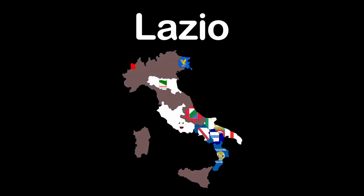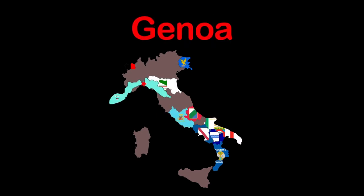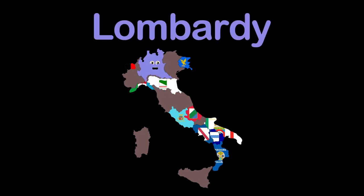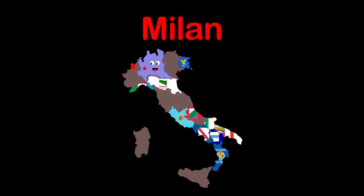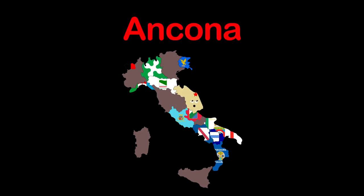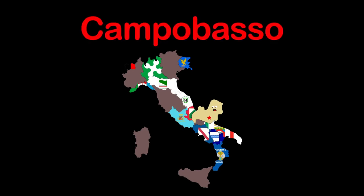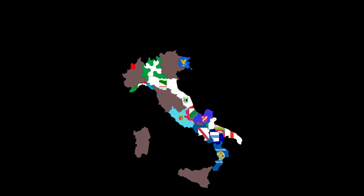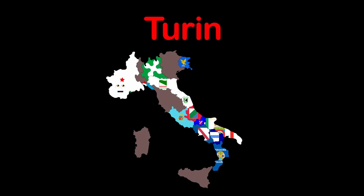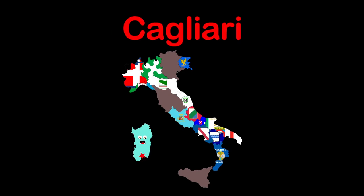My name is Lazio, my capital is Rome. I'm Liguria, capital Genoa. I'm Lombardy, my capital is Milan. My name is Marche, Ancona's my capital. Molise is my name, Campobasso's my capital. I'm Piedmont, Turin's my capital. I'm Sardinia, Cagliari is my capital.